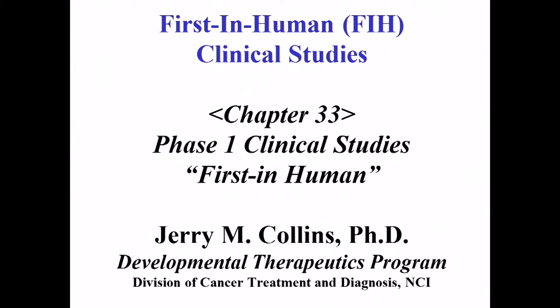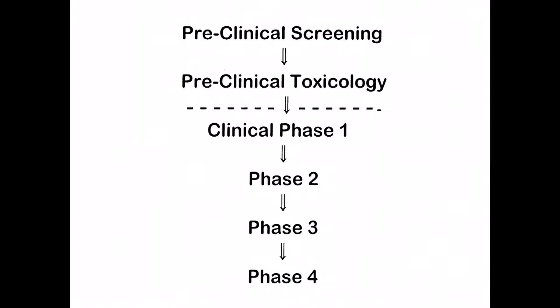Chapter 33 is about first-in-human studies, an area I've spent most of my professional life working on. I am also, like Bob, a chemical engineer by training, but went into a postdoctoral fellowship in clinical pharmacology and showed up here at NIH. I spend a lot of my time thinking about the interface between preclinical and non-clinical studies and the early clinical studies. Statisticians largely design pivotal phase three trials, but I'm interested in the interface between the last preclinical studies and the early clinical studies.